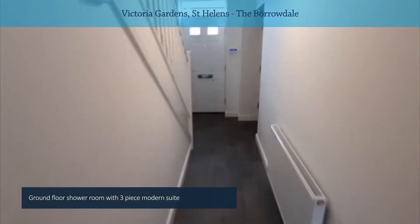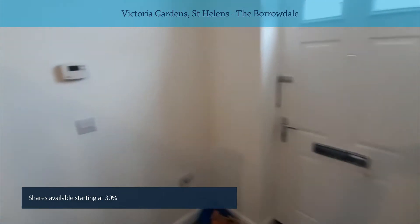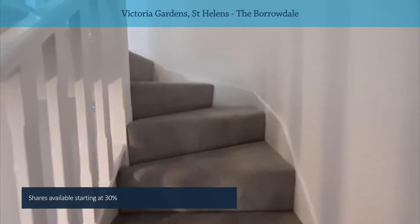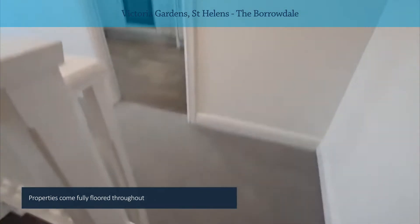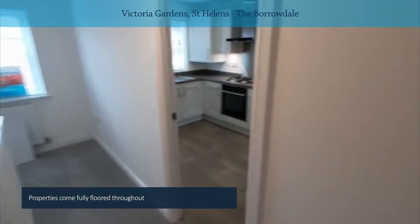We'll go up to the first floor, which is basically where all the main living accommodation is. By the way, the minimum share on these is 30% and the maximum is 75% in the first transaction. Properties come fully floored, so it's one less big expense to worry about.